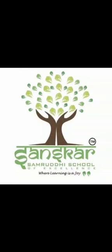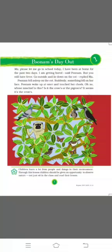Hello students, I hope you all are fine and healthy. Today we will learn about animals in the subject Environmental Studies, i.e. EVS. This is your new EVS textbook, Looking Around. The name of Lesson 1 is Unam's Day Out.